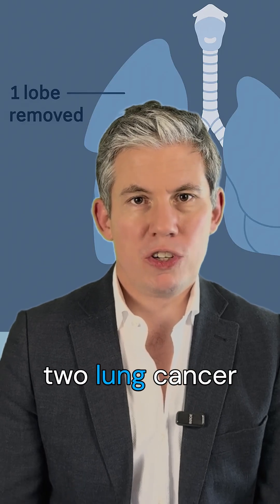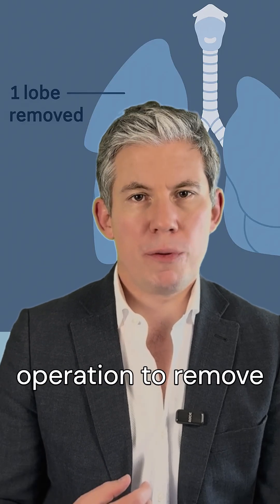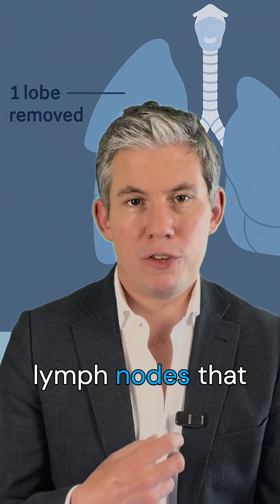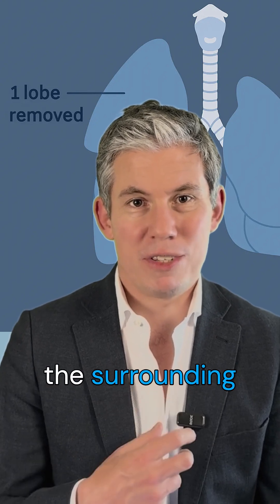The primary treatment for stage 2 lung cancer is still surgery. You need an operation to remove the lobe of the lung that the cancer is in, and also the lymph nodes that are involved and the surrounding lymph nodes.